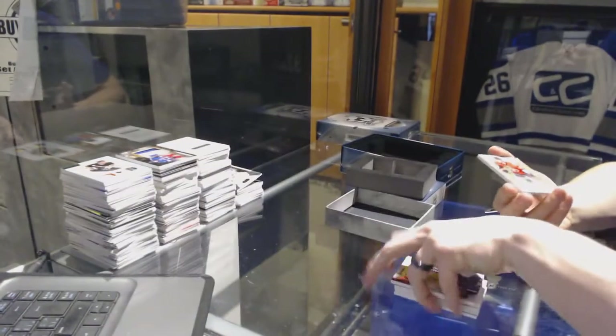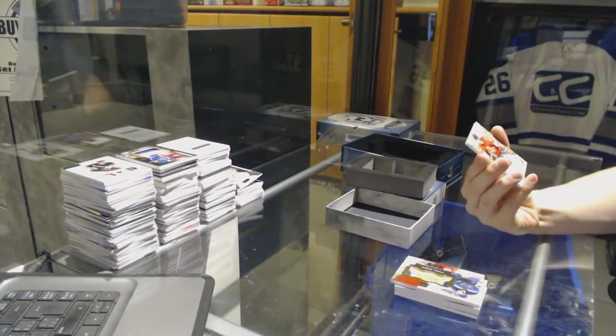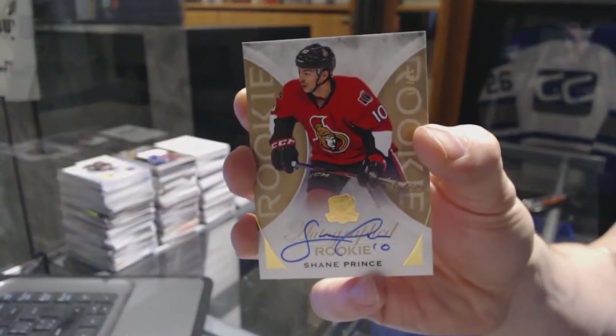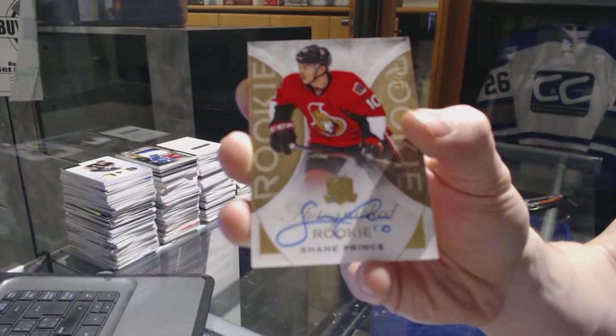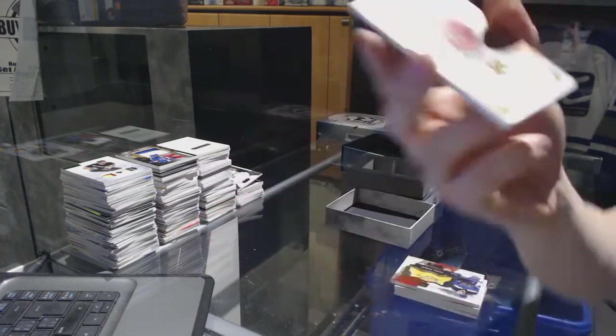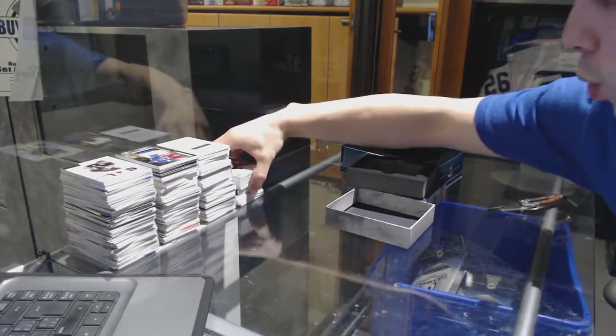And we've got a rookie auto gold, number 21 of 36, for the Ottawa Senators, Shane Prince.